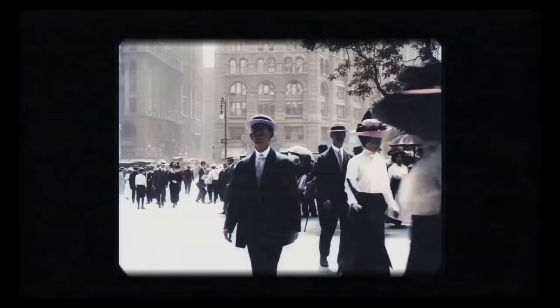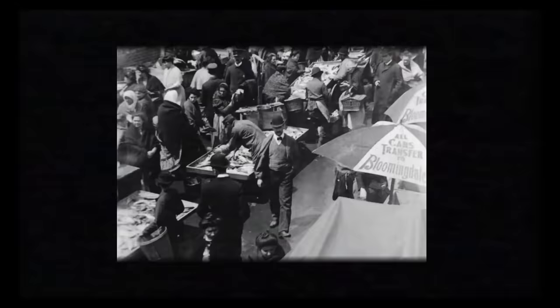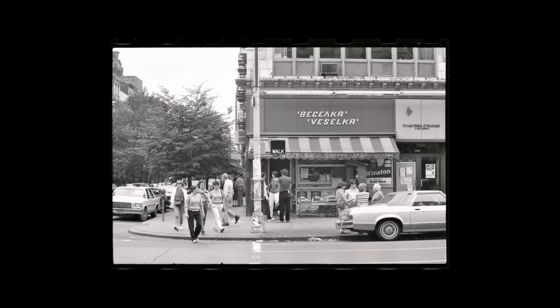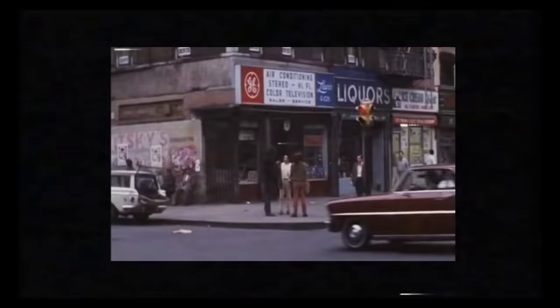In the 1840s and 1850s, it was a really popular spot for incoming immigrants, especially German immigrants who really created a home and a large community here. And then eventually, as well as Hungarians, Poles, Ukrainians, and Russians. There's actually still a really big Ukrainian population here today with this cultural enclave that's commonly referred to as Little Ukraine.